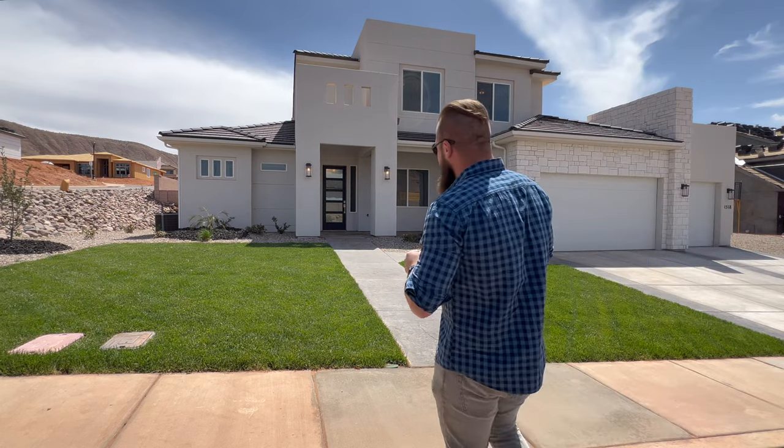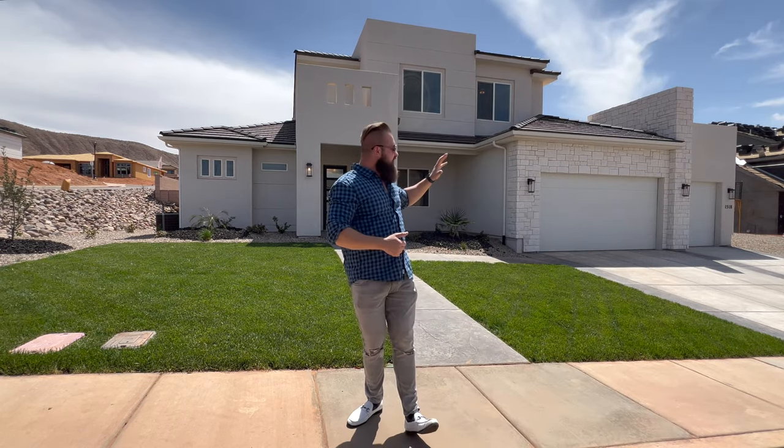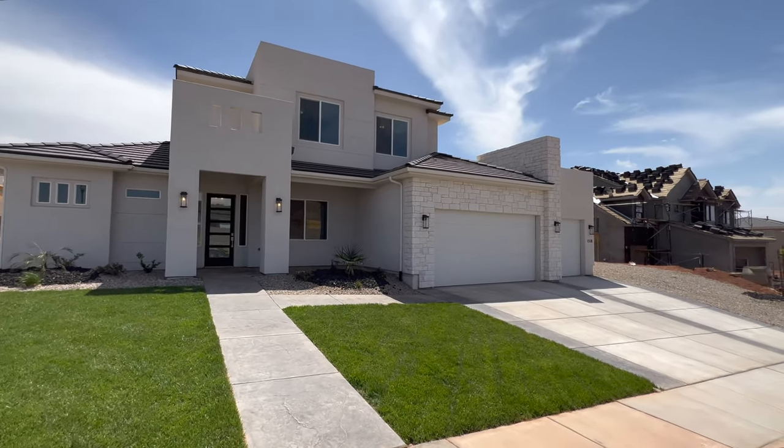This property sits on a quarter acre. It is a four bedroom, three and a half bathroom and has a three car garage, and it was built in 2022. So without further ado let's jump right in and take a look at what's inside this beautiful home.